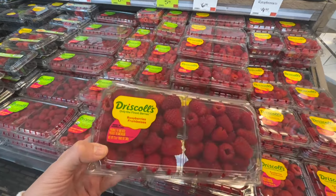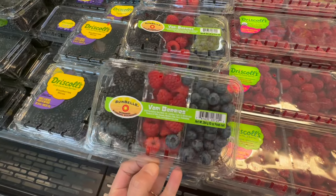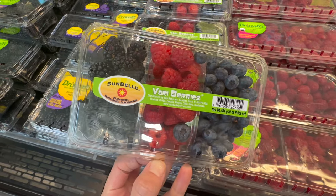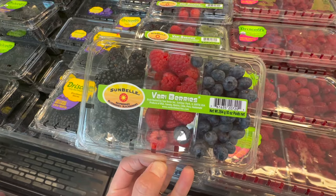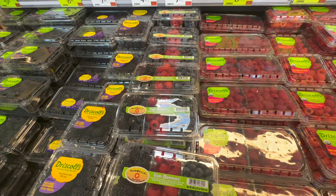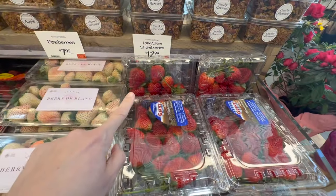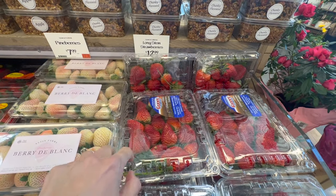I love their variety of fruits and veggies — you don't really see these everywhere. They have a Very Berries combo pack with raspberries, blackberries, and blueberries all in one box for $7.99. They also have long-stem strawberries if you like to make chocolate-dipped strawberries.